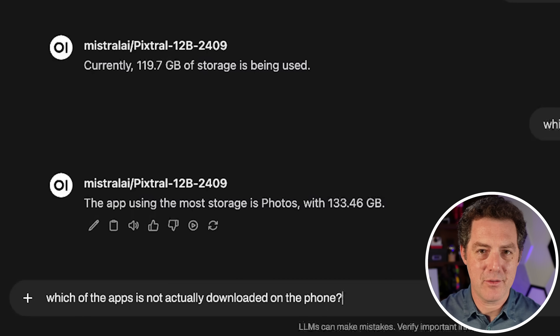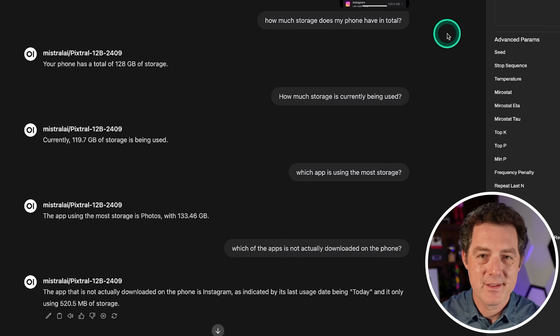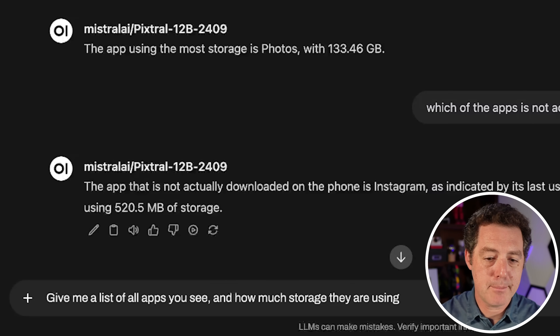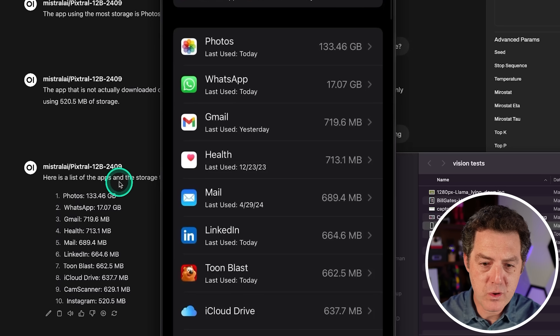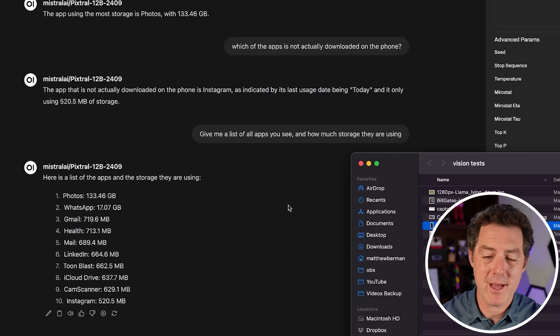For a harder question: which of the apps is not actually downloaded on the phone? The correct answer was CamScanner — it had a cloud download icon. The model said Instagram, which is not correct. It doesn't really understand that the cloud download icon means it's not actually downloaded. Last question: give me a list of all apps and how much storage they're using. It listed: Photos, WhatsApp, Gmail, Health, Mail, LinkedIn, Toonblast, iCloud Drive, CamScanner, Instagram. Very, very nice — an absolute pass.